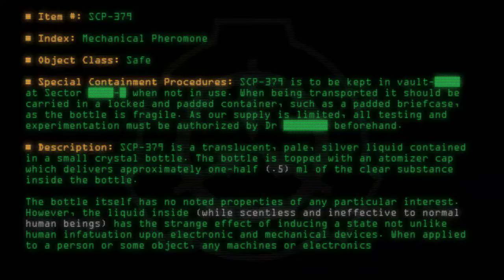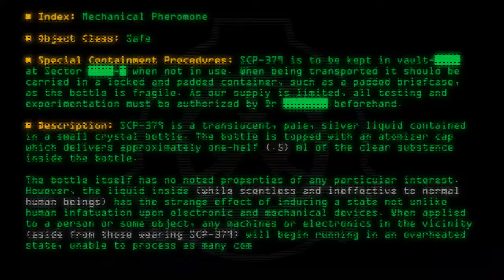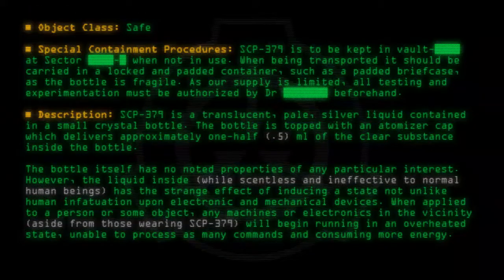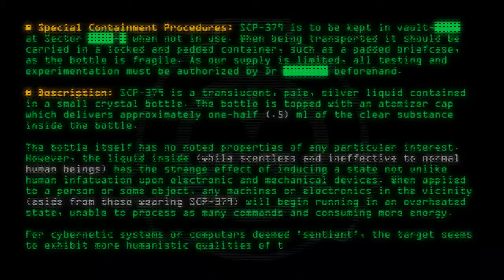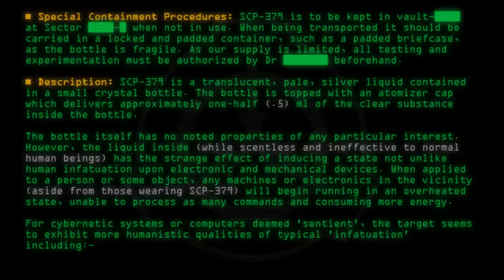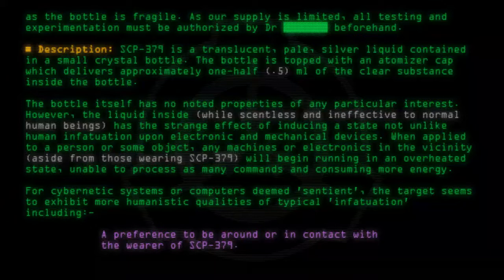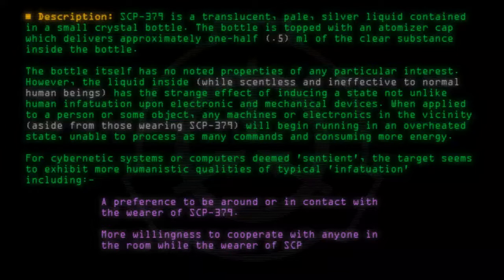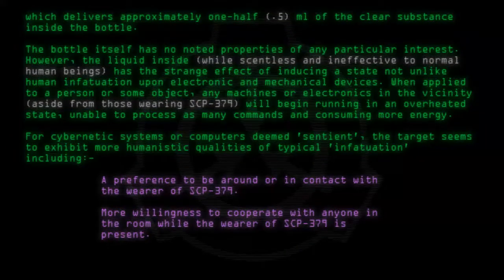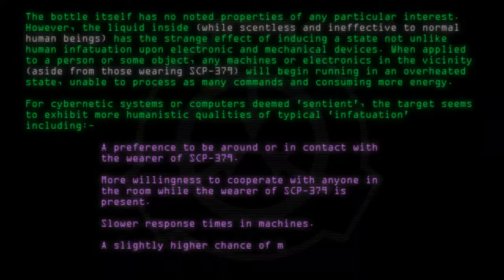Any machines or electronics in the vicinity, aside from those wearing SCP-379, will begin running in an overheated state, unable to process as many commands and consuming more energy. For cybernetic systems or computers deemed sentient, the target seems to exhibit more humanistic qualities of typical infatuation, including: a preference to be around or in contact with the wearer of SCP-379, more willingness to cooperate with anyone in the room while the wearer is present, and slower response time with a slightly higher chance of minor glitches and malfunctions.